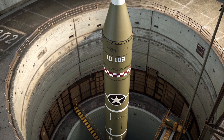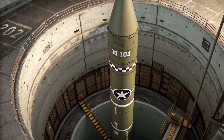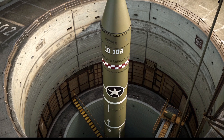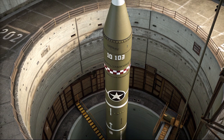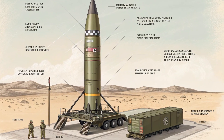The versatility of the Tomahawk lies in how it's launched. It can be fired from destroyers and cruisers, attack submarines, and vertical launch systems (VLS). This flexibility allows the U.S. military to strike targets almost anywhere in the world without needing access to local airfields or bases.